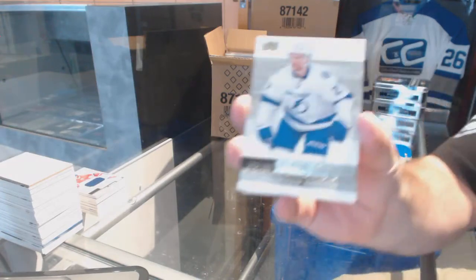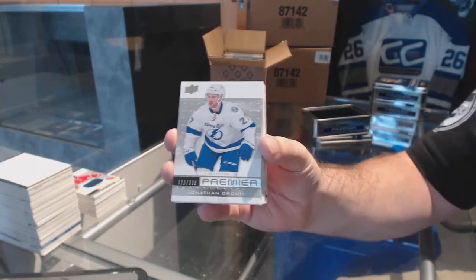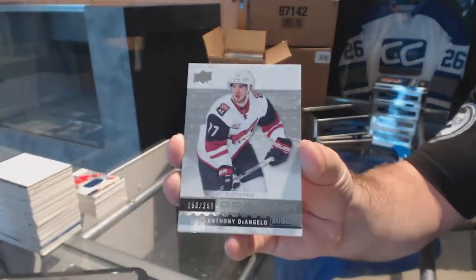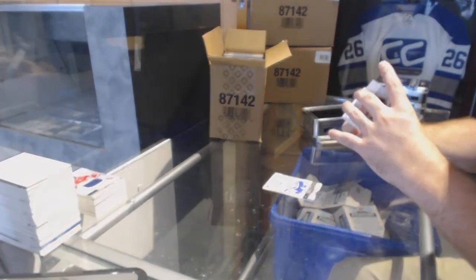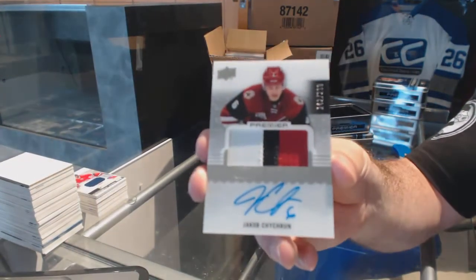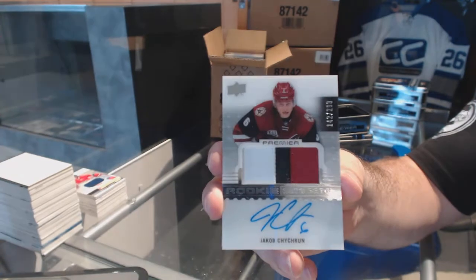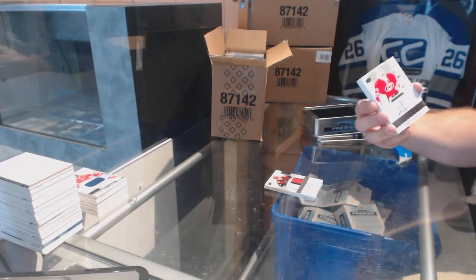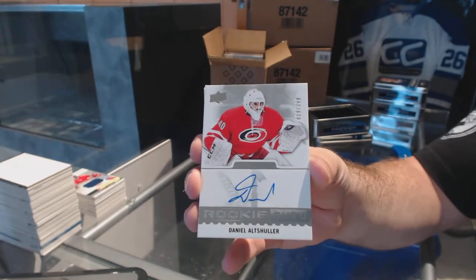For the Tampa Bay Lightning, $3.99 Jonathan — oh, there's a ding in the bottom right. For the Coyotes, $2.99 Anthony D'Angelo. We've got for the Coyotes a $2.99 three-color rookie patch auto — Jacob Chychrun.